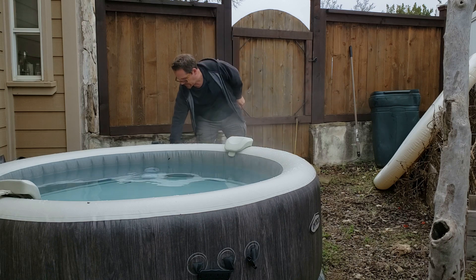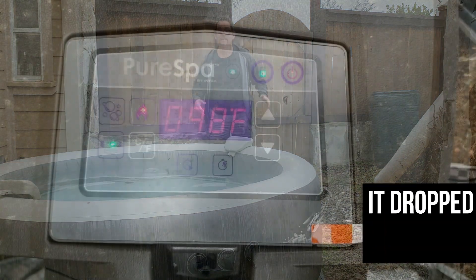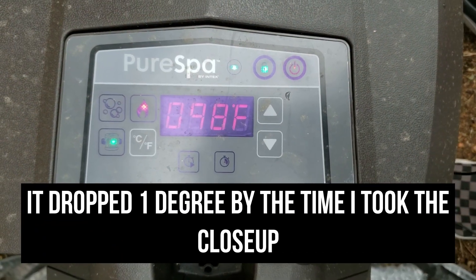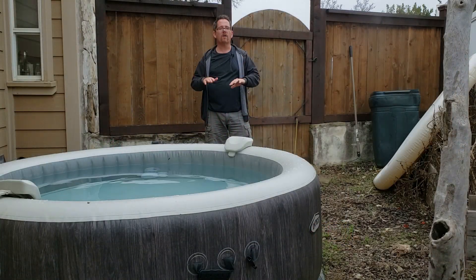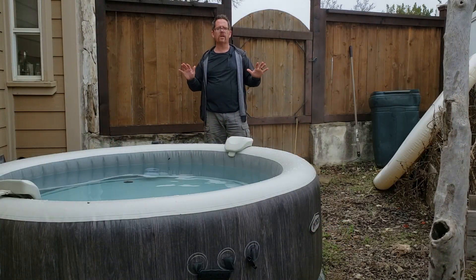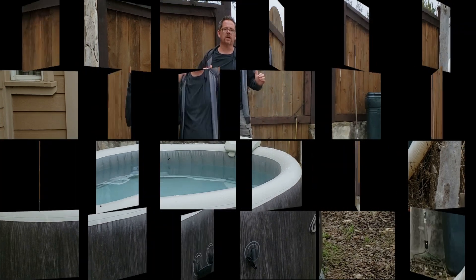Right now, if I look at the readout, I see that it says 99 — not quite the 100 I had it set to, but it's only 1 degree off, and it's been consistently holding temp ever since I installed it a couple of weeks ago.